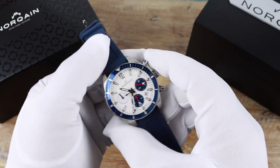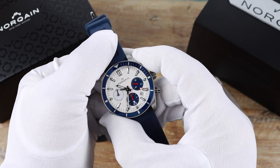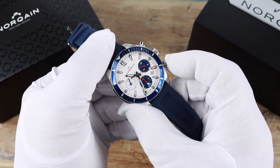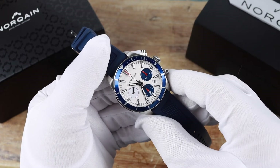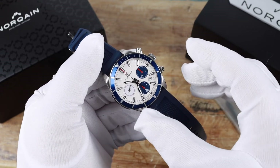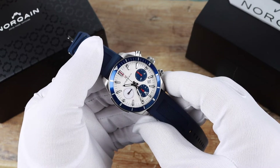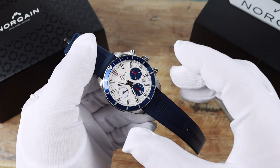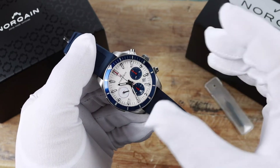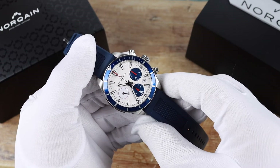The chronograph has been running here for a little while, so let's stop and reset. Nothing beats that snapback of a mechanical chronograph. This movement — the 7753 — is a cam-operated 27-jewel movement. It's got a power reserve of about 48 hours and beats at 28,800 vibrations per hour.